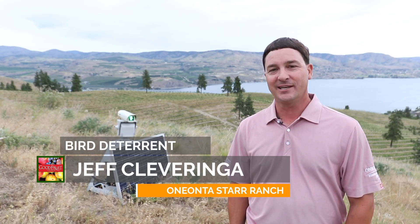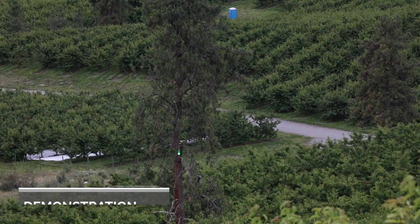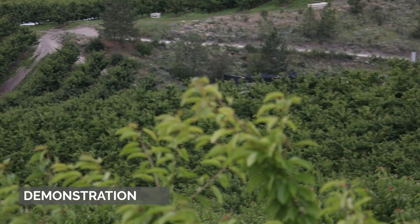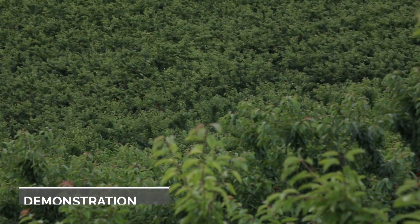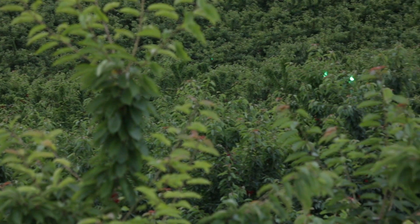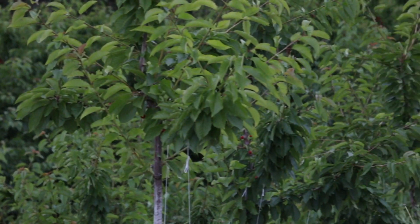Hi, I'm Jeff Cleveringa with Star Ranch Growers and we're here above Lake Chelan at one of our orchards, and we've been testing the automated bird laser. We started this because we were having some issues with neighbors not liking bird squawkers and propane cannons — lots of complaints in this area — so we started looking at alternatives, which led us to the Bird Control Group and testing this bird laser last year.